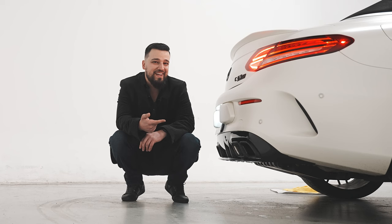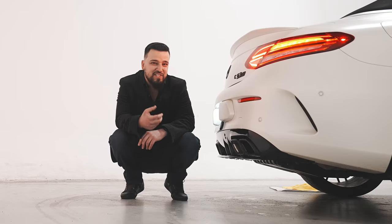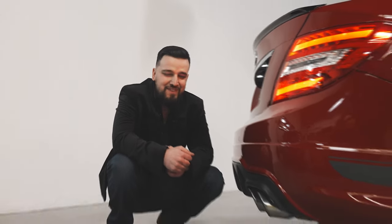One thing that's very unique about these cars is the sound. Let's go to the back and really hear why the two are different. First, let's hear the 2018 C63 S — listen to that rumble. Now let's hear the 2015 C63. Now that's a car.